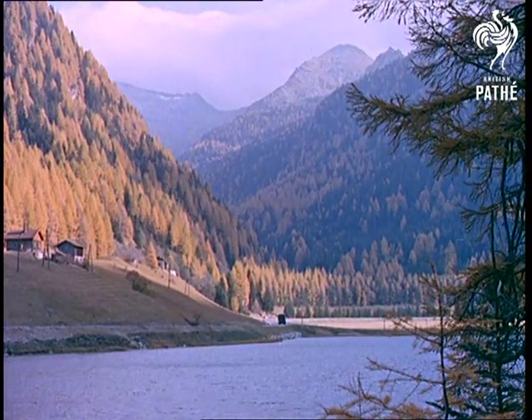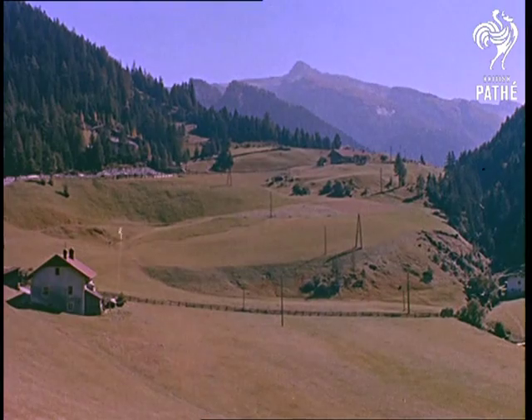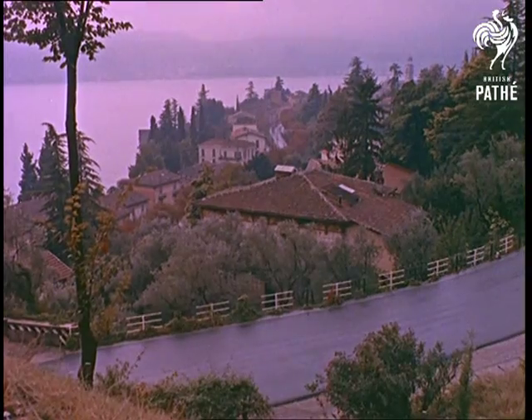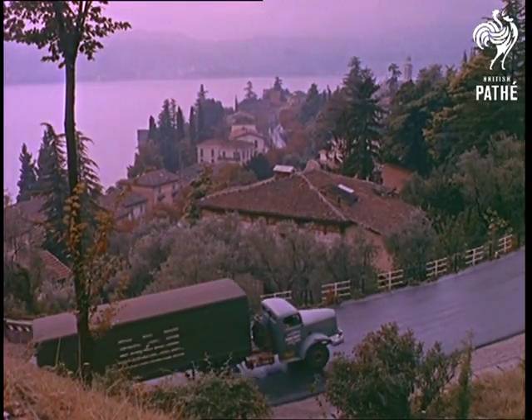The way into Italy lay through the Brenner Pass, a route famous in history, the classic road through the Alps. And at last, after a long drive, the truck was travelling along the shores of Lake Garda, very near the end of the drive from Antwerp. Delivery of the goods was on time, thanks largely to the ferry service from Tilbury.